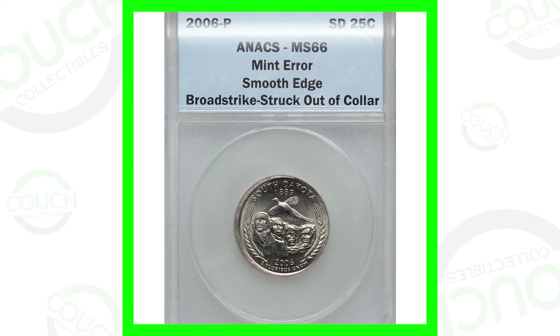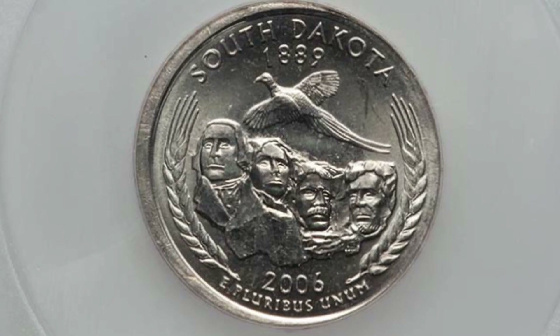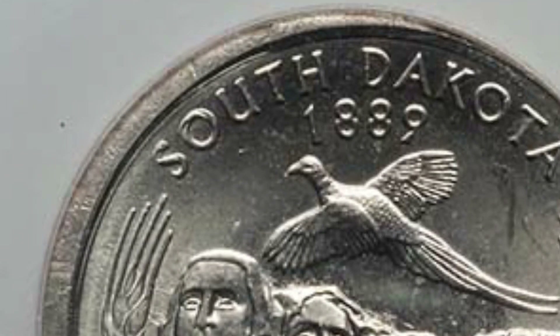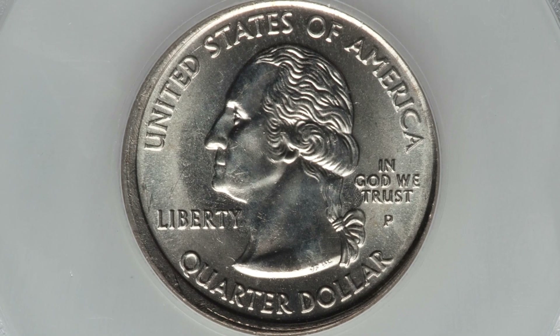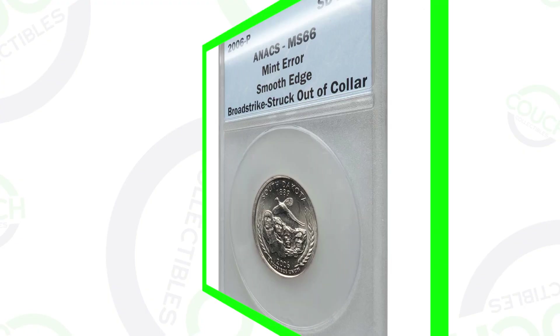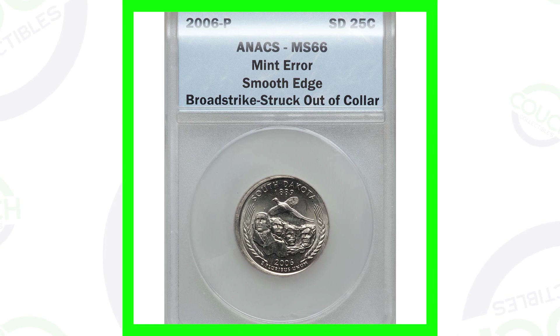Starting off with a 2006 P mint mark state quarter — North or South Dakota — that has a mint error. The coin has been broad struck out of collar, as you can see around the rim. The coin is graded by ANACS at Mint State 66 and ended up selling for around $25. So nothing too extremely valuable, but a lot more than 25 cents — though you do have to pay to have it graded.